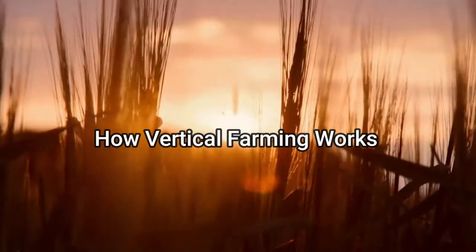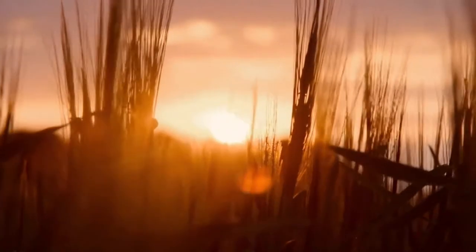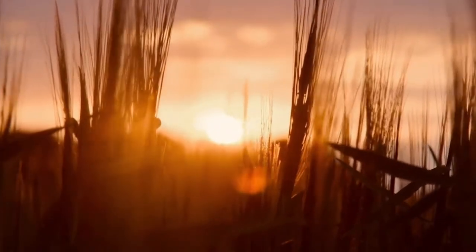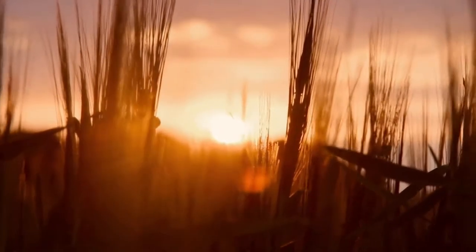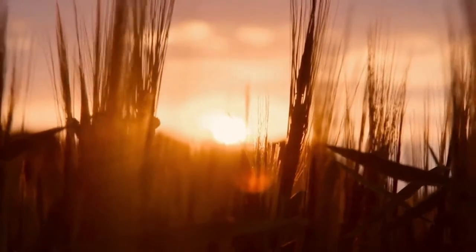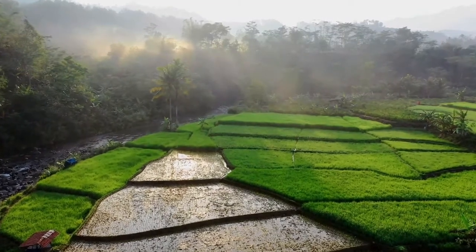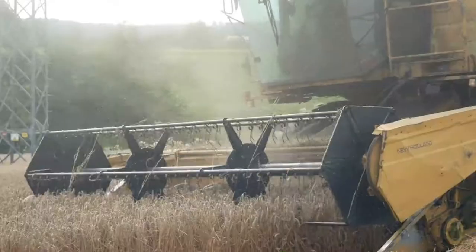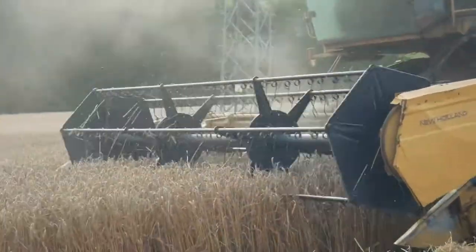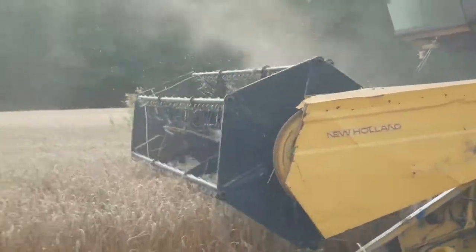How does vertical farming work? It seems vertical farming may be the answer to many of agriculture's challenges, providing us with more food on less land and doing so in a sustainable way. Several models are available, from patio gardens built into old pallets to warehouses and greenhouses that produce food for entire communities. Here are the details on how Eden Green Technologies' vertical farming greenhouses work.